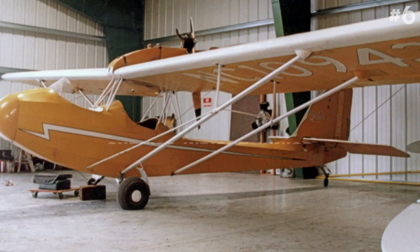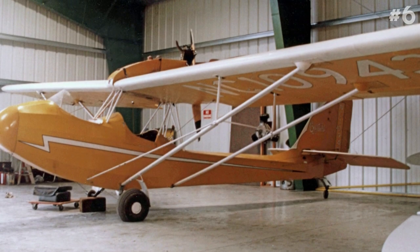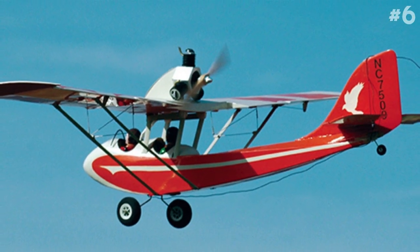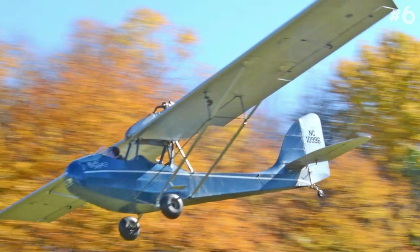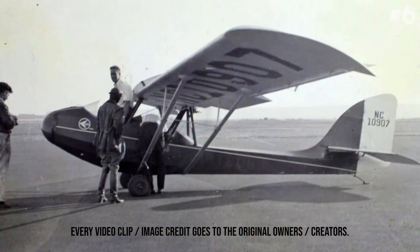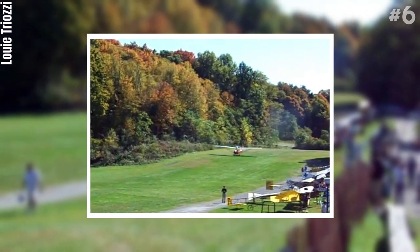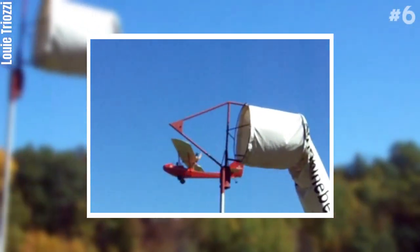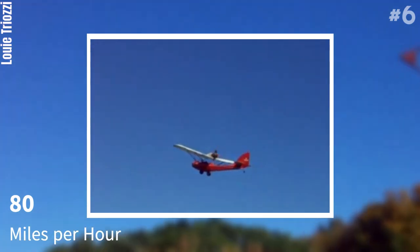Number 6: Curtiss-Wright Jr. The Curtiss-Wright CW-1 Jr., originally named the Curtiss-Robertson CR-1 Skeeter, is a light sports aircraft produced in the United States in the 1930s. It had been intended to sell for the price of a mid-range automobile. Curtiss-Robertson's plans to produce such an aircraft were driven by the imminent arrival of the Aeronca C-2 and American Eagle Eaglet on the market, and it can reach up to 80 miles per hour.